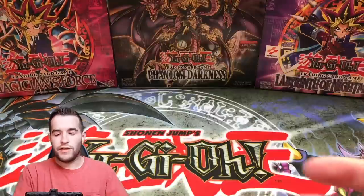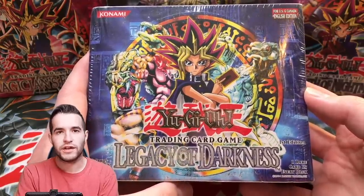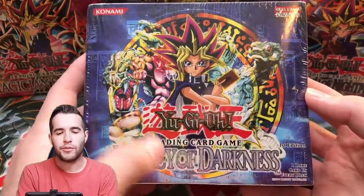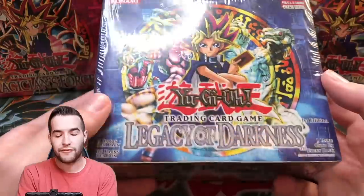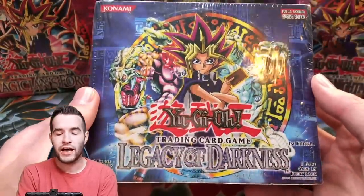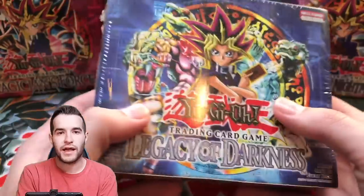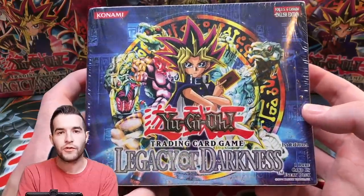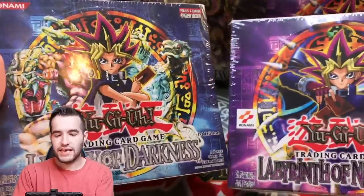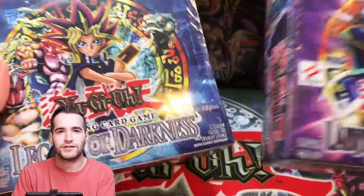Then we have the box we're breaking for the next box break. When you see this it should be Monday, but we're doing it Tuesday — because the Lakers play Wednesday. It's a 36-pack first edition box. We did a 24-pack version and got Yata — will we get the Injected Fairy Lily out of this one? With 36 packs you can pull Injected Fairy Lily instead of Yata. Shout out to Spud for selling me these booster boxes.